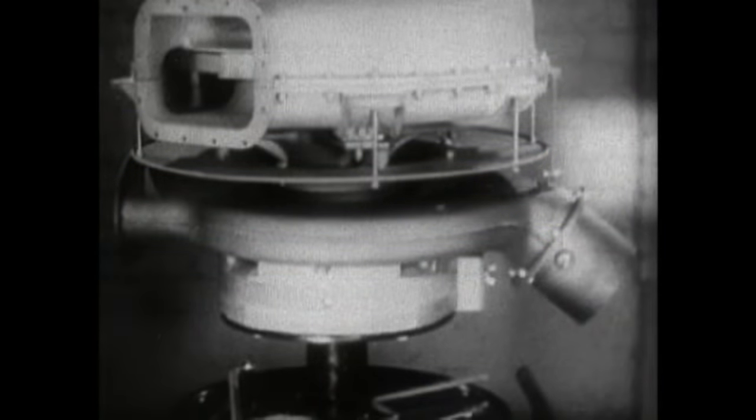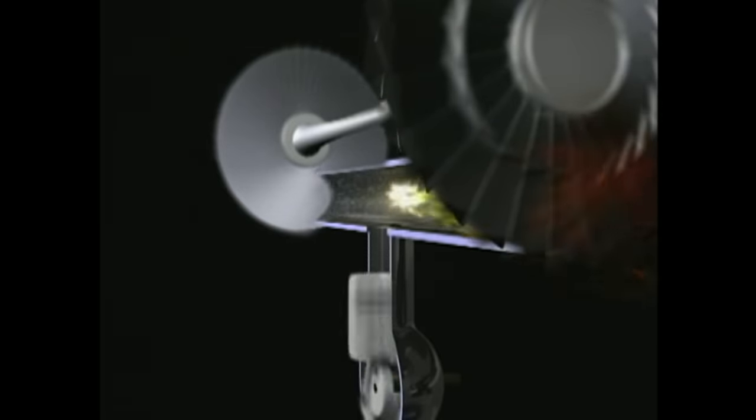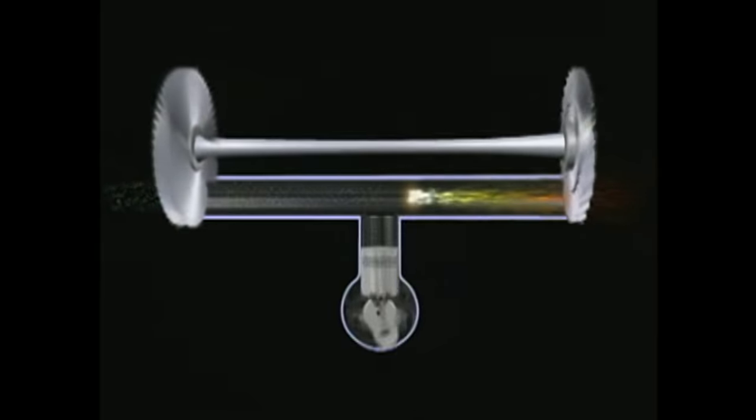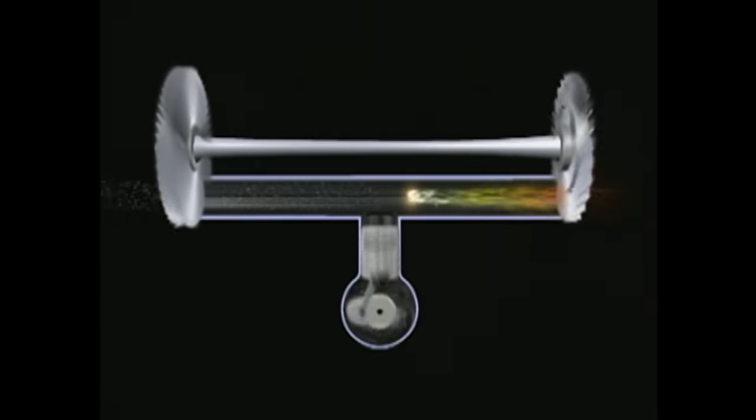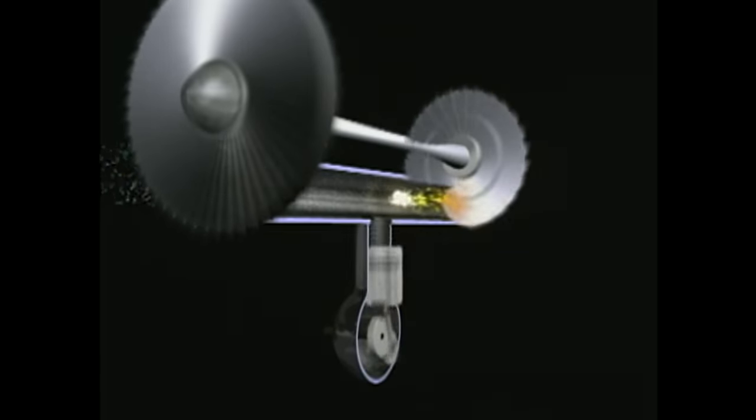Today's jet engine was a logical progression from a device called a turbo supercharger, first used in the waning years of World War I to get more power out of military airplanes powered by piston engines. Technologists were trying to allow the piston engine to breathe more efficiently at high altitude. With a turbine in the exhaust that rotated a compressor wheel to force-feed air into the engine, they had the main elements of a jet engine, although they didn't realize it at the time.